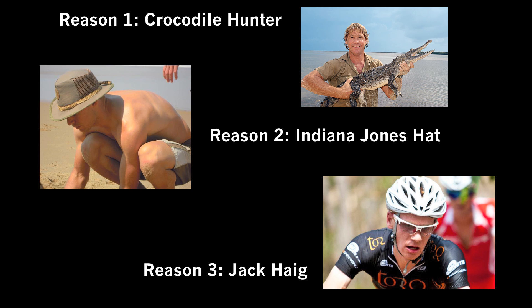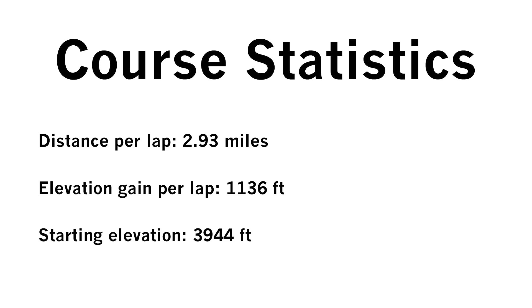Reason 3: One of my housemates this week is Jack Haig, who's from Australia and he has a super cool accent. Plus it'll probably be more entertaining for everyone watching the video.